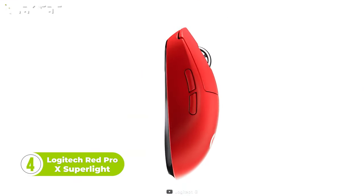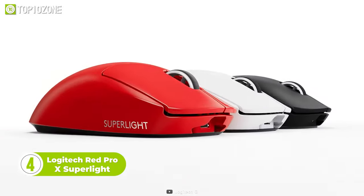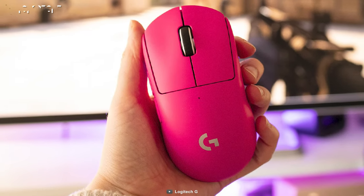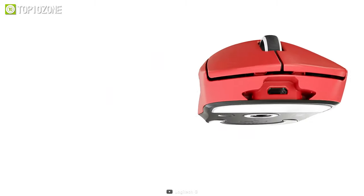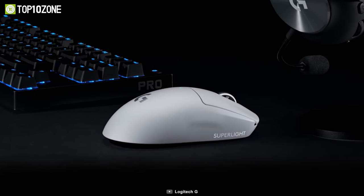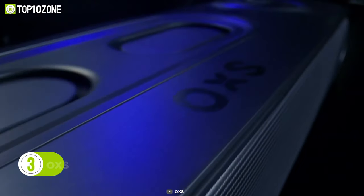Up next, we have the Logitech G Pro X Superlite, a professional wireless gaming mouse engineered to deliver excellent performance without compromise. Weighing less than 63 grams, it's the lightest mouse ever made from Logitech in the Pro Series lineup. The Hero 25K sensors used here can continuously adjust frame rates based on the movement of the mouse and maintain speed, precision, and consistency. Lastly, its zero-additive PTFE feet offer a smooth glide for establishing a seamless connection with the game.